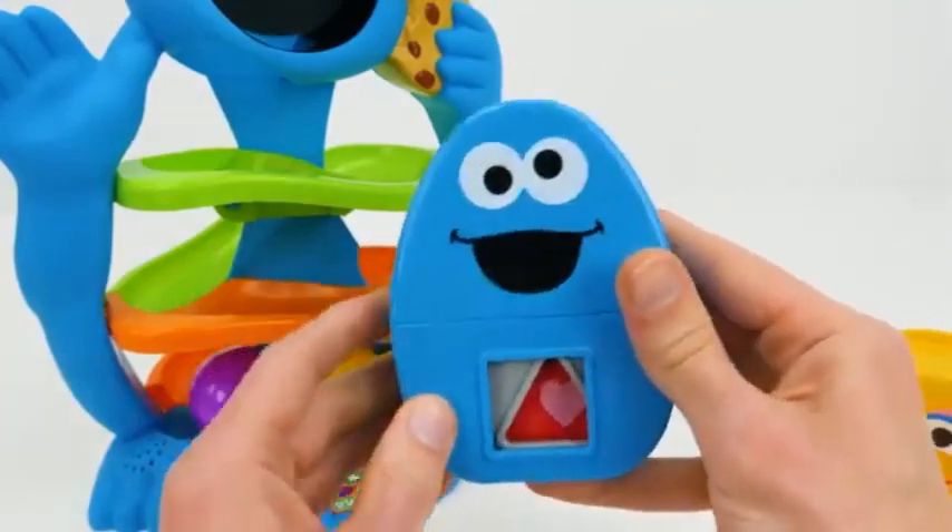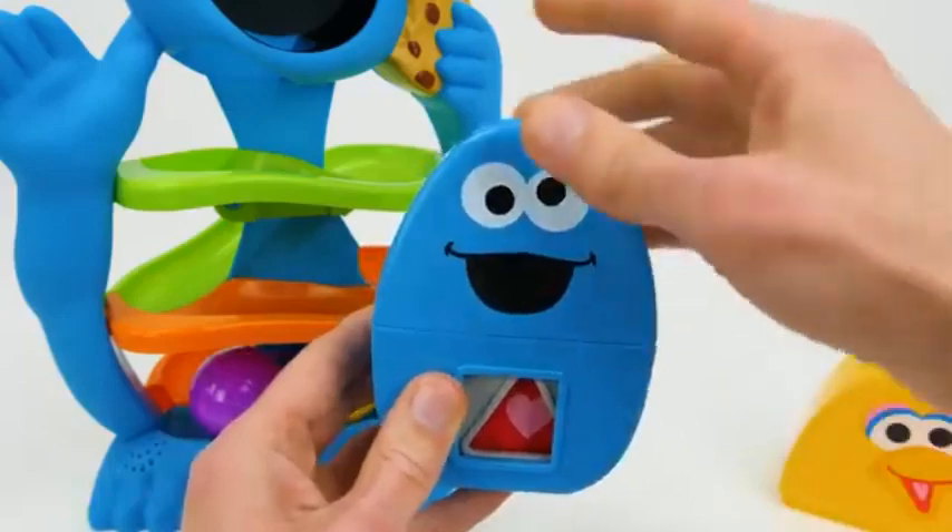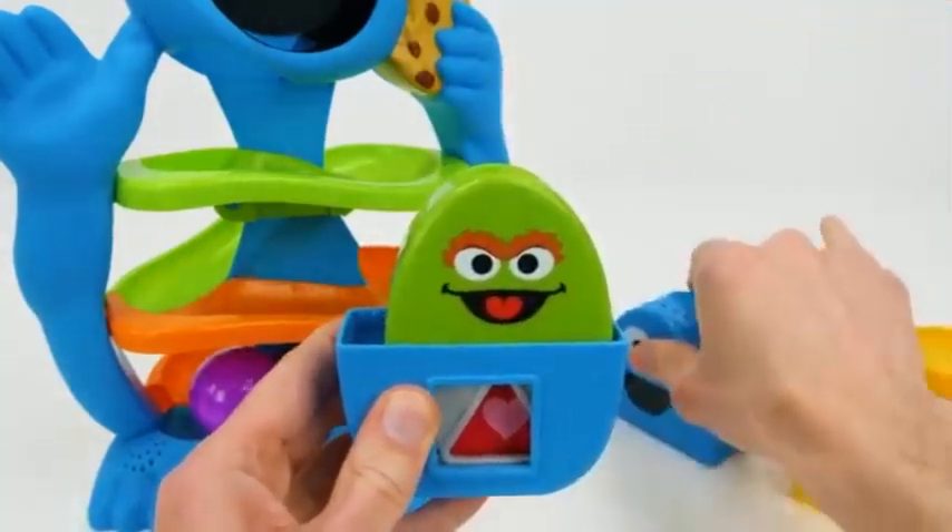Cookie Monster's blue with the shape of a square. Let's see what's inside. Hey, there's Oscar.